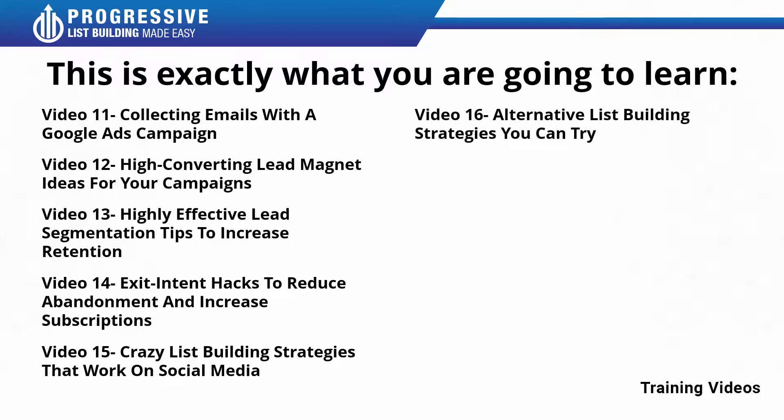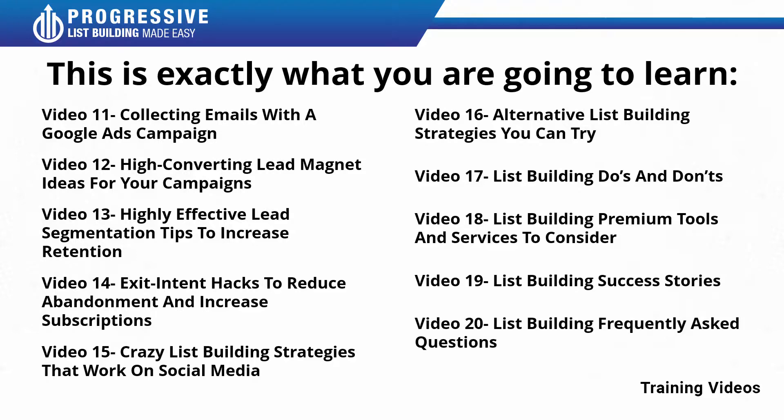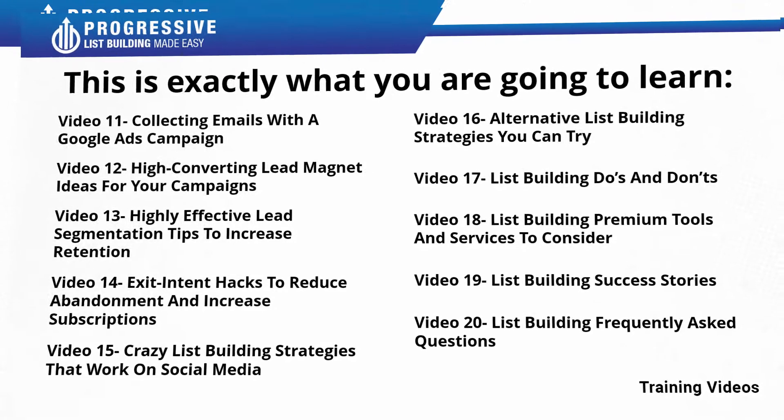Video number sixteen: alternative list building strategies you can try. Video number seventeen: list building do's and don'ts. Video number eighteen: list building premium tools and services to consider. Video number nineteen: list building success stories. Video number twenty: list building frequently asked questions.